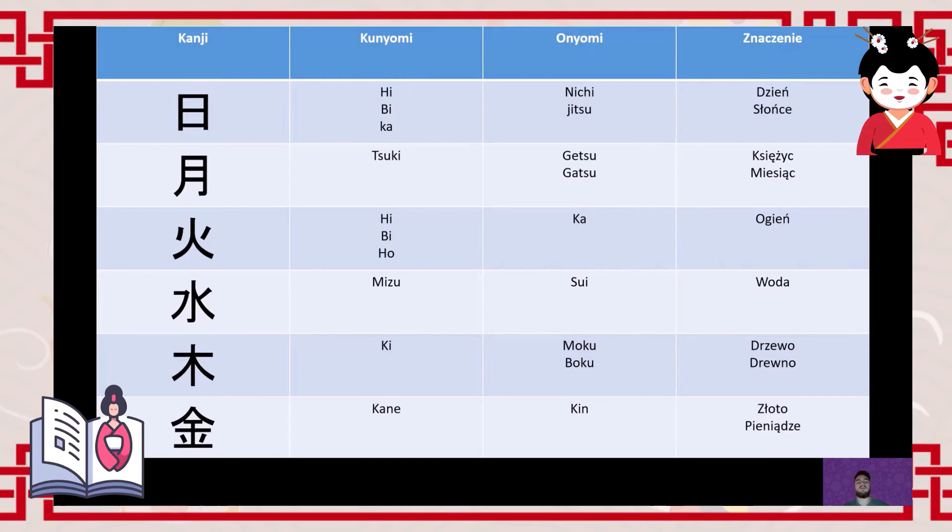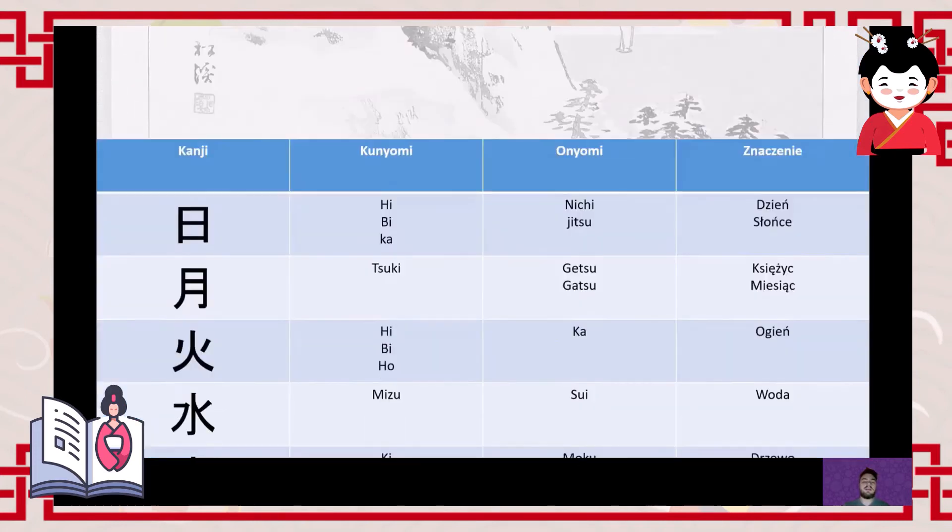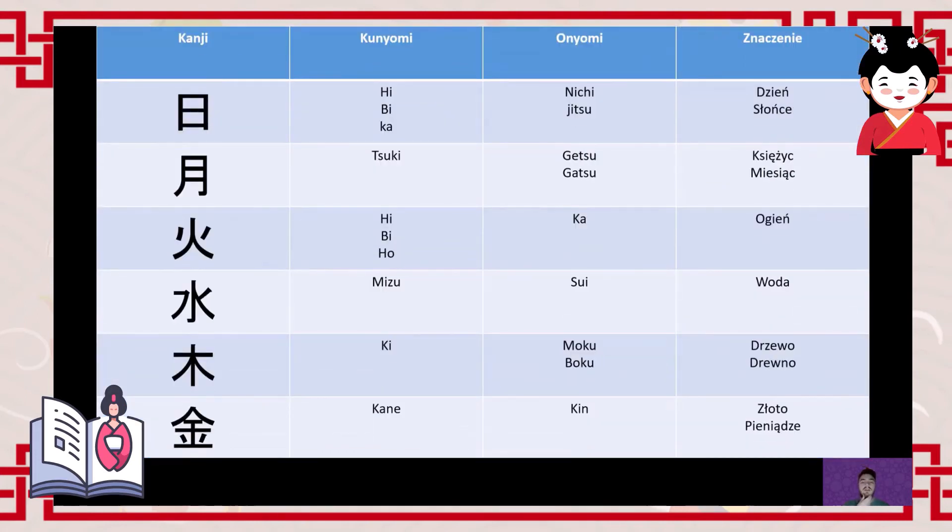The next character represents Tuesday and means fire (火). The Japanese readings are 'hi', 'bi', or 'ho', and the Sino-Japanese reading is 'ka'. It's worth noting: going back to the mountain character (山), its Sino-Japanese reading includes 'zan', and combining it with the fire character (火, reading 'ka') gives us 'kazan' (火山) — meaning volcano. For example, Mount Fuji is a volcano.